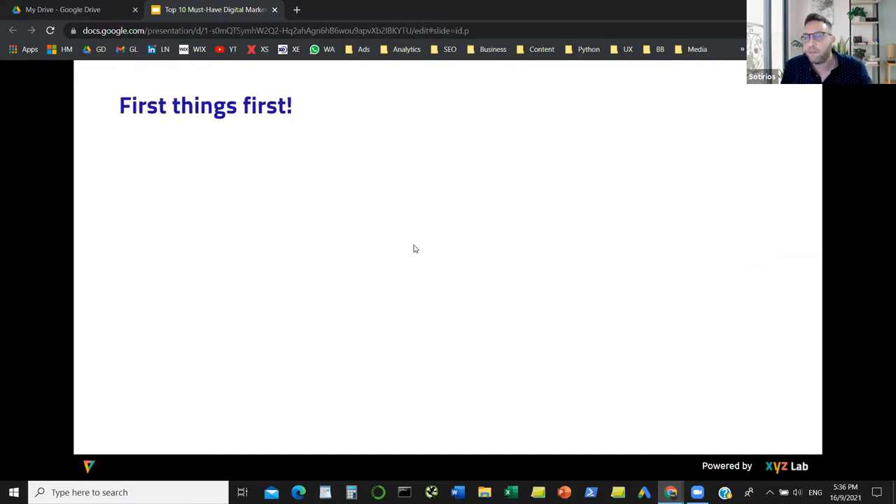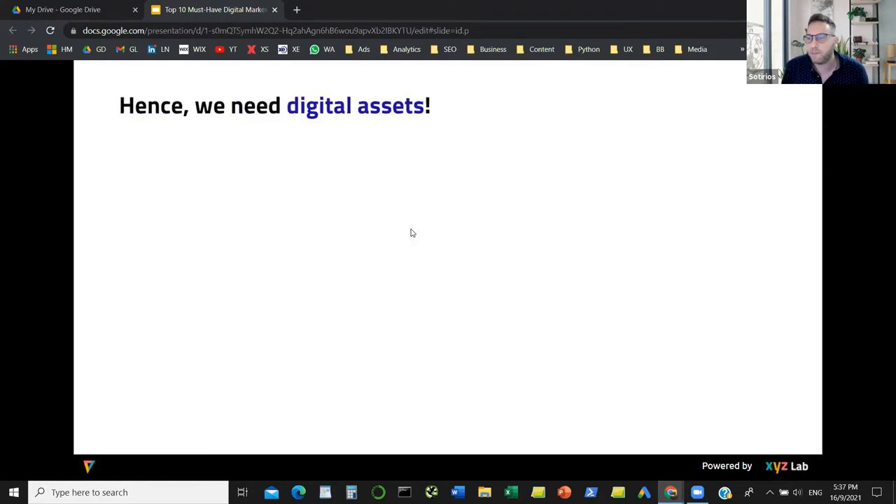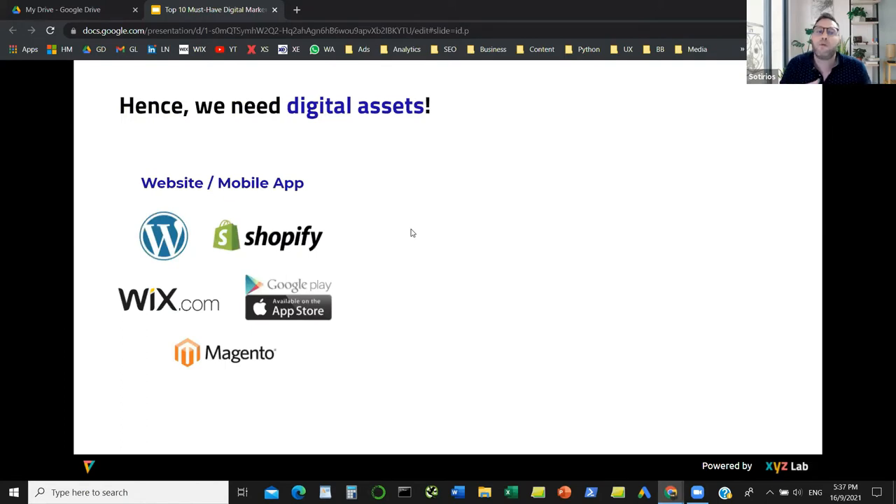First things first — some fundamental tools we need to have in our arsenal. We need to establish a digital presence and be discoverable online, which means we need some form of platform or website. There are a lot of ways to build websites: WordPress for information or blogs, Shopify for e-commerce, Wix, and mobile app platforms for Android or iOS. So that's the underlying infrastructure — we're not really talking about tools yet.